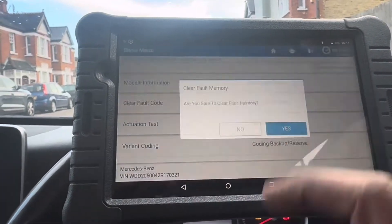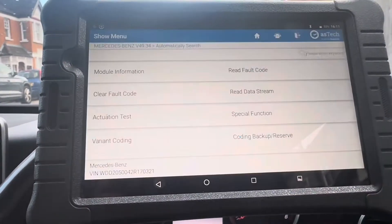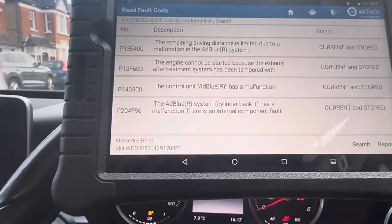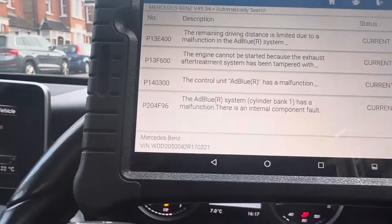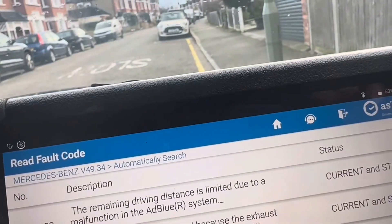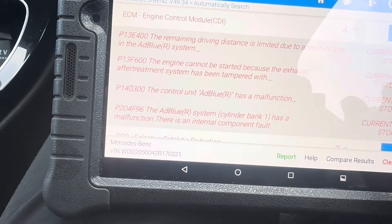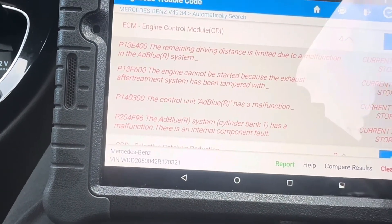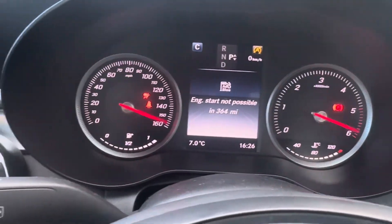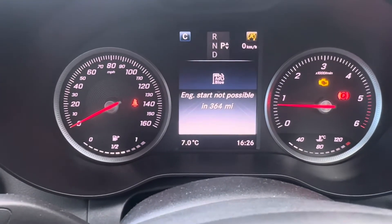Going back and trying to clear fault codes — yes. Complete. Reading fault codes again — still all fault codes are there, it's not allowed to clear. There's an electrical fault. However, I'm going to leave it all signed up and continue for a motorway journey of 20 miles and we'll see what happens.